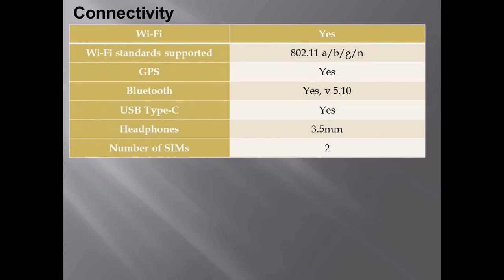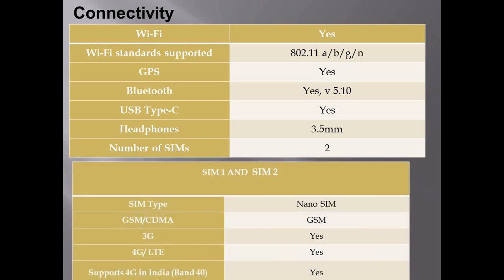For connectivity, it supports Wi-Fi, GPS, Bluetooth, USB, and headphones. It has dual SIM support with both SIM slots accepting nano SIMs. It supports GSM, 3G, 4G, and LTE networks. In India, it supports 4G with a bandwidth capacity of 40 bands.